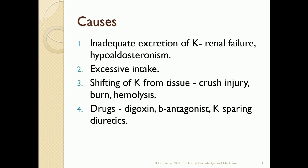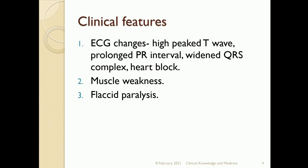Other causes include shifting of potassium from tissues in crush injury, burns, and hemolysis. Some drugs also cause hyperkalemia: digoxin, beta antagonists, and potassium-sparing diuretics. Clinical features include ECG changes such as high peaked T waves, prolonged PR interval, and widened QRS complex. Heart block can also occur.